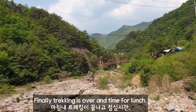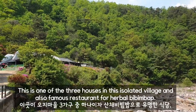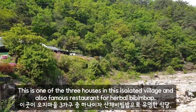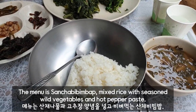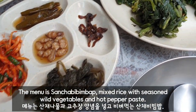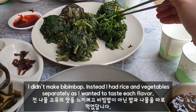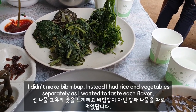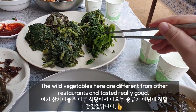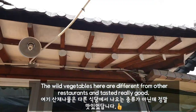Finally, trekking is over and it's time for lunch. This is one of the three houses in this isolated village and also a famous restaurant for herbed Bibimbap. The menu is Sanche Bibimbap — mixed rice with seasoned wild vegetables and hot pepper paste. I had rice and vegetables separately as I wanted to taste the flavors. The wild vegetables here are different from other restaurants and taste really good.